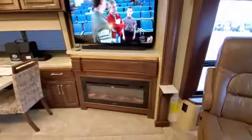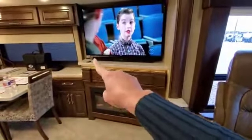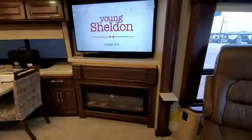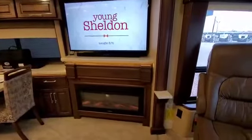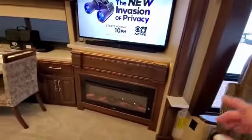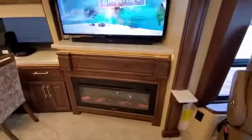Here's the fireplace — it's decorative but also puts out heat. There's a little remote for it right there. You can set it on a timer and control the temperature. I had it set for 30 minutes to shut off automatically and it did, so that's good.